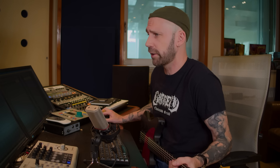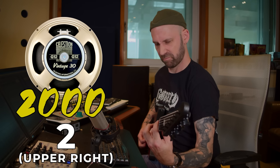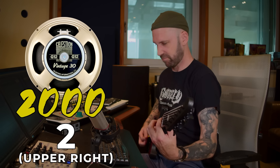For me there's a clear winner: speaker number two, the upper right speaker — just a more vocal, less scooped version of what I already have. I think I will remove that speaker and put it into my 2002 cab, because the upper right speaker in my 2002 cab is not that great. That could be a great combination.